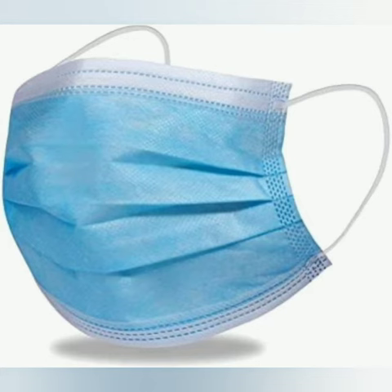Surgical mask, also called a medical mask. This mask protects the wearer's nose and mouth from contact with droplets, splashes, and sprays that may contain germs. It also filters out large particles in the air.